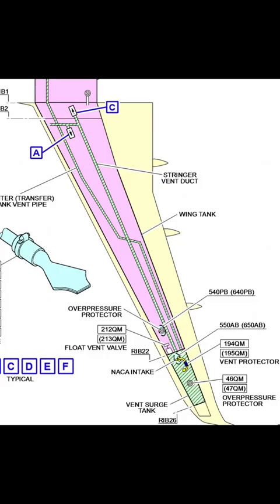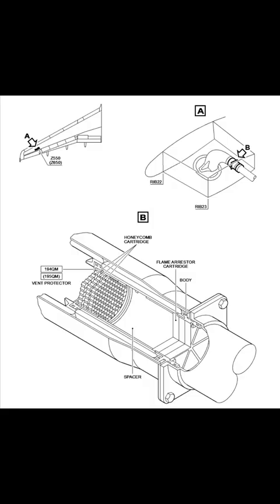The A321 and A320 family does not have a jettisoning system, but if fuel enters the vent surge tank and causes an overpressure, it will break and this fuel will go overboard. The component — the disc itself — is made out of carbon and will simply shatter and break to equalize the pressure.